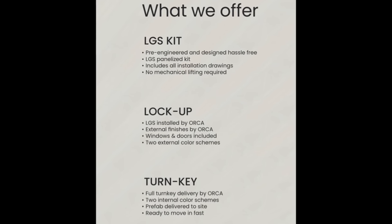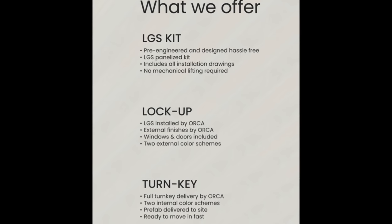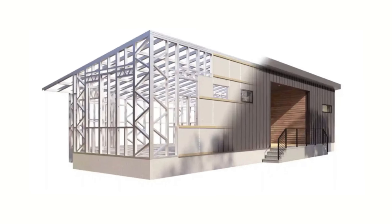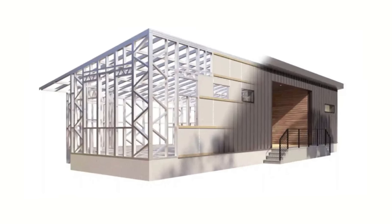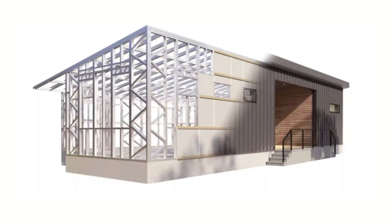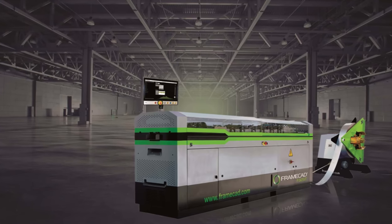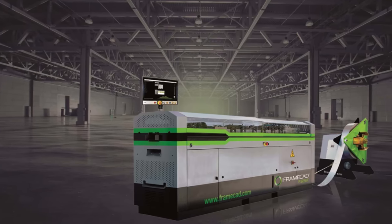They've got three different options for anyone buying one of their modulars, from kit to fully finished turnkey home. The first option is the LGS kit. The kit option is pre-designed and engineered, includes all installation drawings, and requires no mechanical lifting. This is an option for people who are handy and have the necessary skills and time to build something, but don't want to shell out for the machine that prints the studs for a single job — these things are pricey and it wouldn't make any sense.